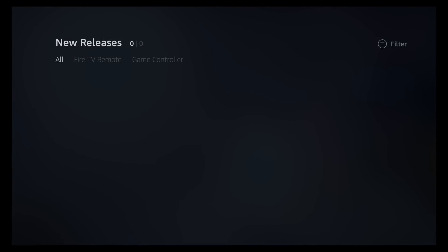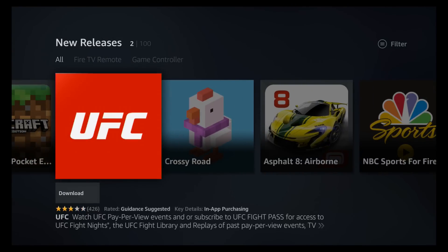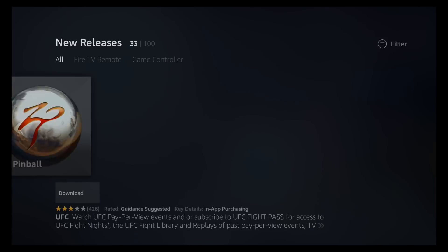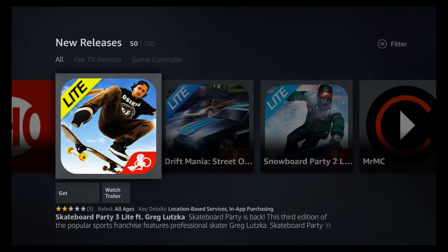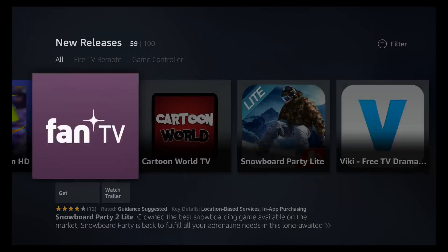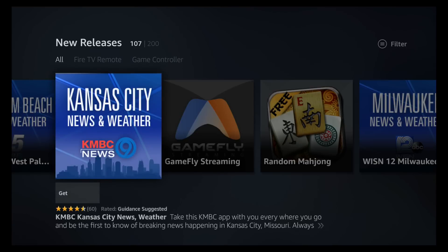But look at this one — it's 100. And as you go through the list, it's just hard to find things. It's much more like a time killer flipping through all the apps, and then you get to the end of the 100 and there's 100 more.